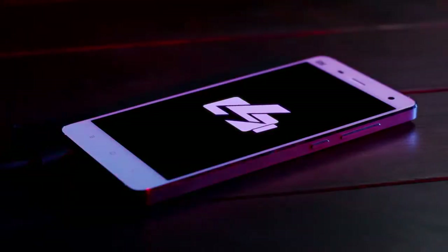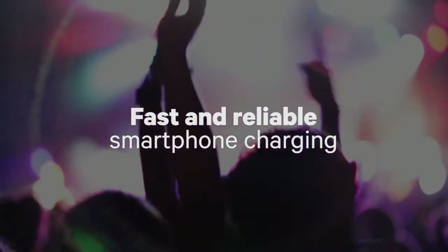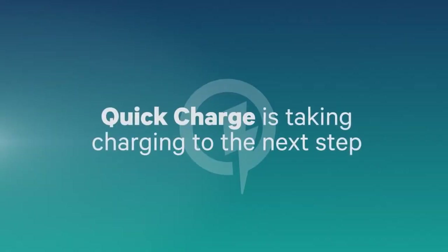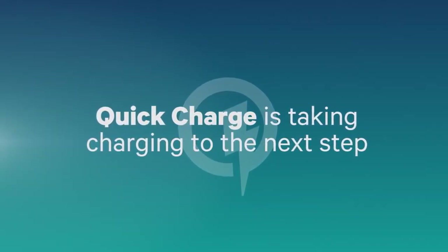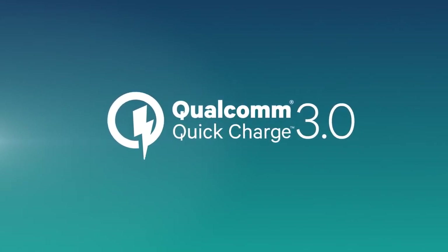Qualcomm Quick Charge is smart battery management technology available for fast and reliable smartphone charging, making it quick and easy to top up your battery. Now, Quick Charge is taking phone charging technology to the next step — Quick Charge 3.0, and it's exclusively from Qualcomm Technologies.